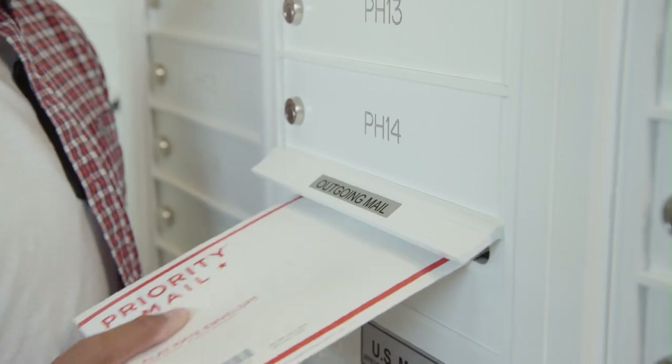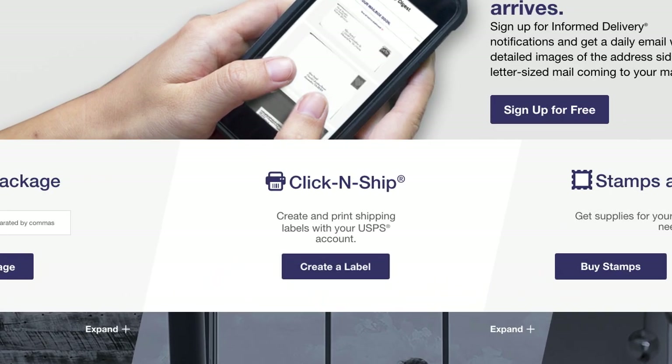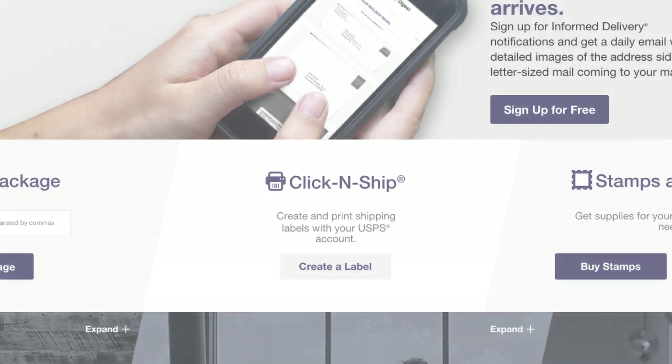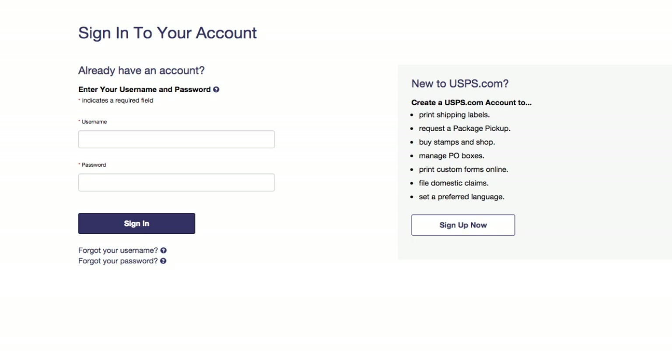How do you ship a package right from your home or office? USPS.com makes that easy to do. Just pay for and print a shipping label with postage from your own printer. All you'll need is a free USPS.com account, which only takes a moment to set up.